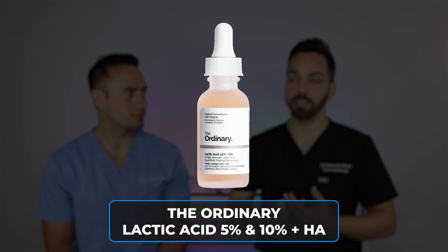First up, let's talk about their lactic acid solution. They have one that's 5% and another that's 10%. It's compounded with hyaluronic acid to give increased hydration — so actually like almost all of the acids from The Ordinary.